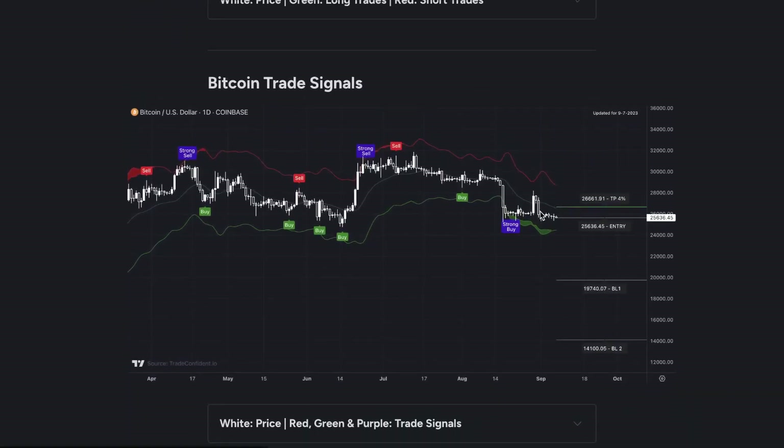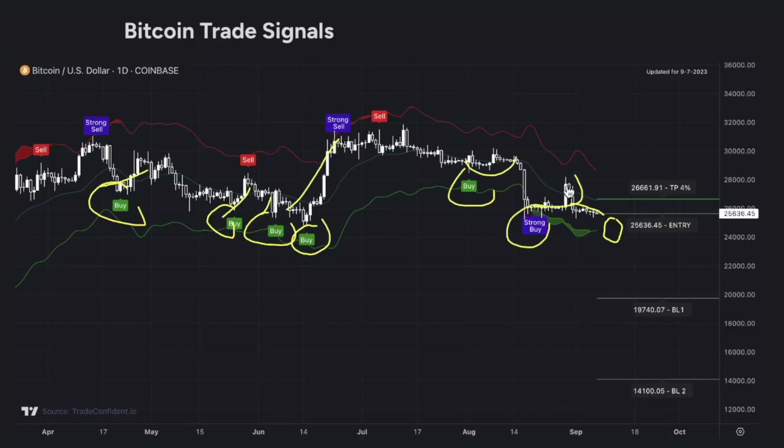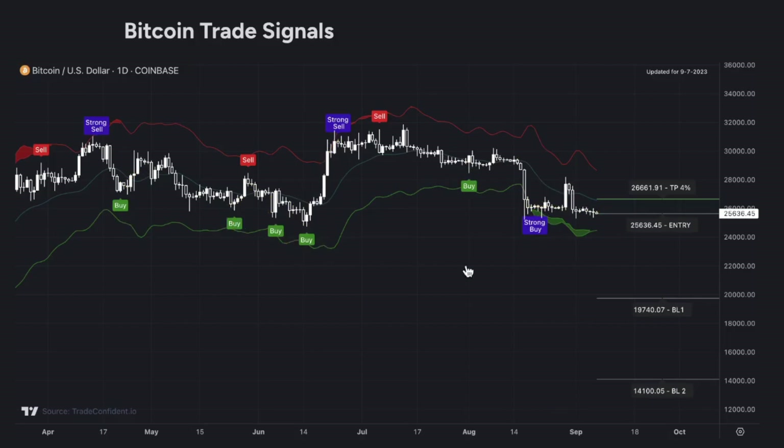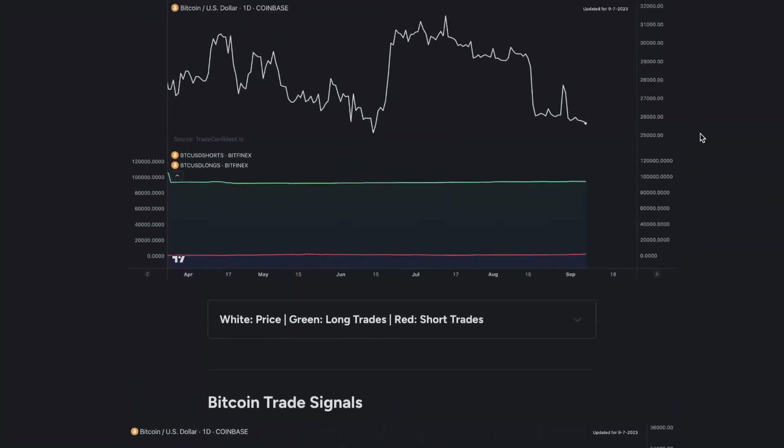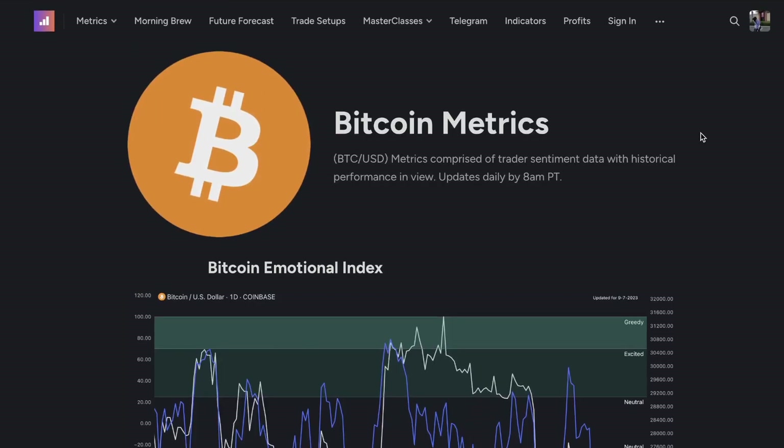Last but not least, you need to look at the Bitcoin Trade Signals chart. As the price drops, we will be looking for a buy signal. Every time we see a buy signal, we see a subsequent move to the upside — it happens over and over again. It has not failed in the history of this chart so far. So if we get a buy signal, that's where we're looking for the next move back up in Bitcoin. You as a crypto trader, even if you don't trade Bitcoin, need to see exactly what Bitcoin is doing because it leads the rest of the crypto market in its moves.